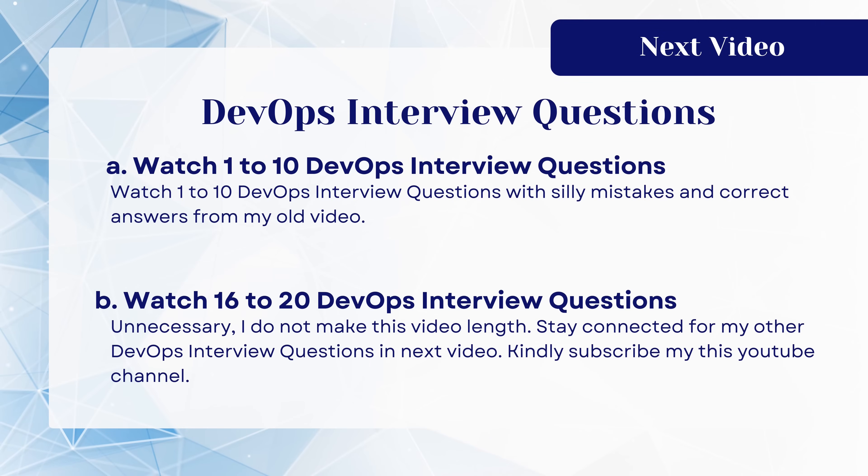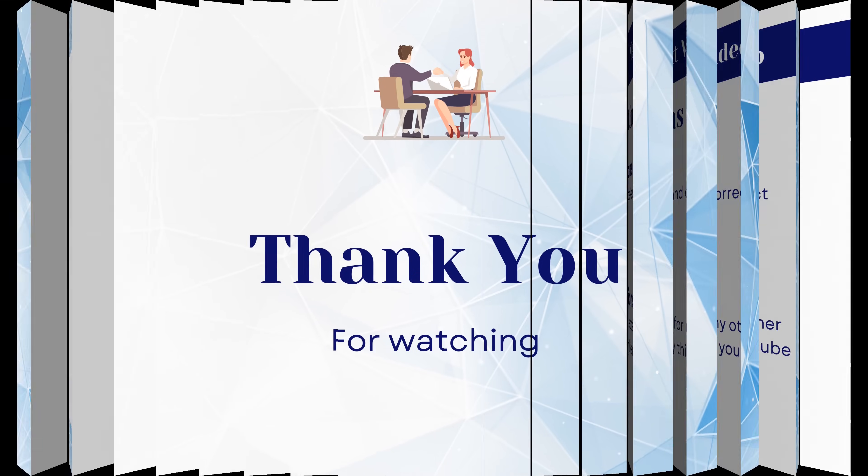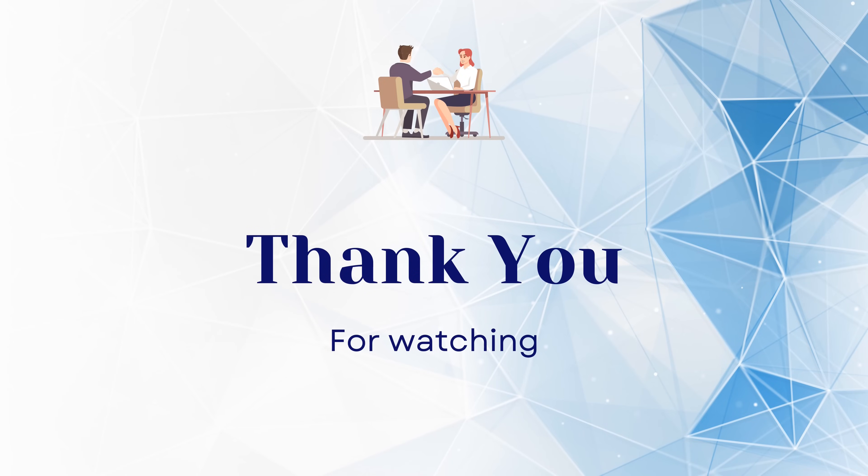For DevOps interview questions with silly mistakes, watch questions 1 to 10 from my last video. Stay connected for more DevOps interview questions with common silly mistakes in the next video. Kindly subscribe to my YouTube channel. Thank you for watching — please like, comment, and share this video with others for knowledge sharing. Wish you all the best!